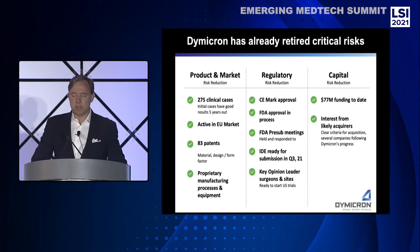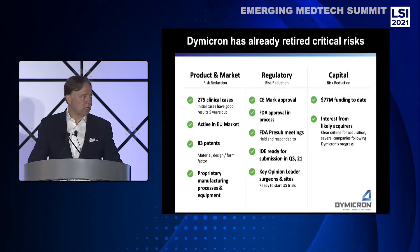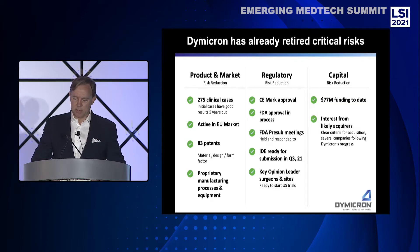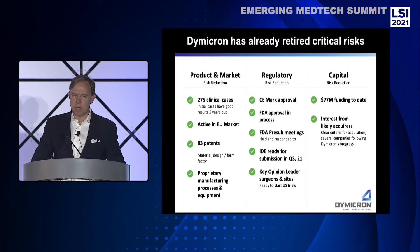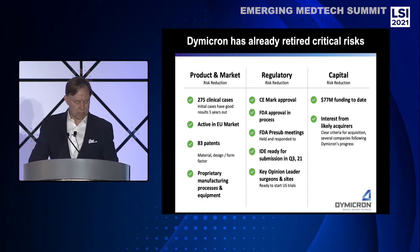Dymocron has already retired critical risks in product development, market validation, regulatory pathways, and capital fundraising. Over 275 devices have been implanted outside the U.S. with good clinical outcomes, and we are currently active in Europe. We have protected disruptive IP coverage and have invested in proprietary in-house manufacturing, process, and equipment. We secured a new CE mark with a highly respected notified body last year and are completing an IDE submission to initiate an FDA trial later this year. We have raised over $70 million in capital to date, primarily from insiders, and have $10 million of the current $20 million round already committed.